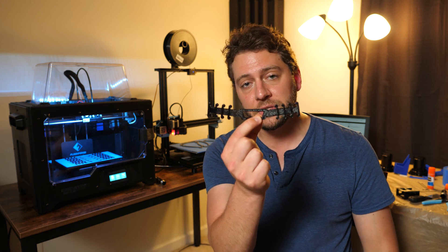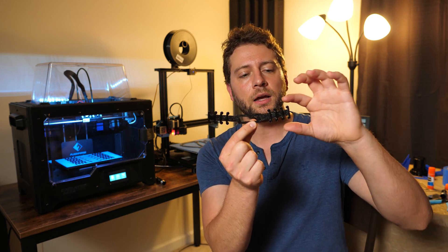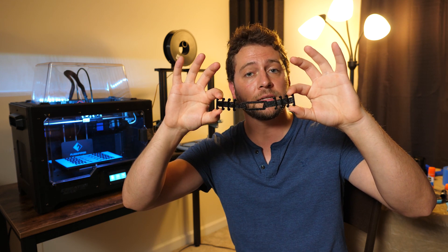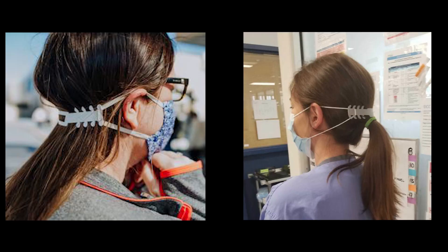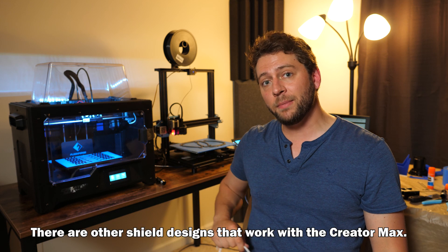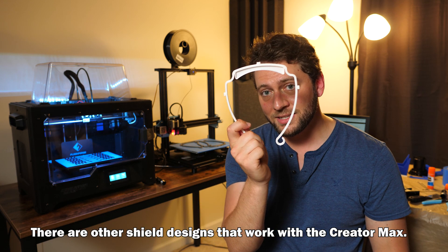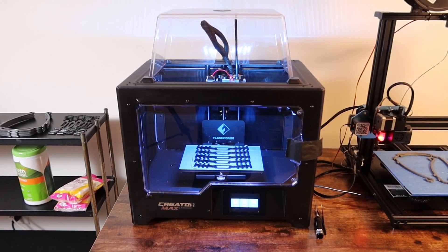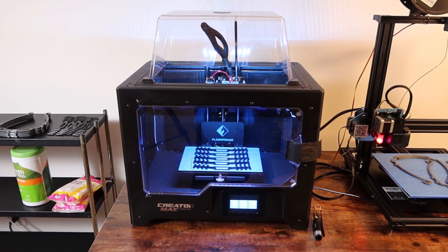I'm also making ear savers. This is what would hook onto two of the elastic pieces of a mask and wraps around the back of your head, so your ears are no longer supporting the elastic band. If you don't have a print bed big enough for this headband design — like the FlashForge Creator Max here, which does not fit this size — I can print five of these ear savers at a time. It takes about an hour and a half.